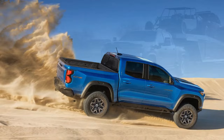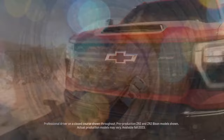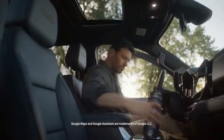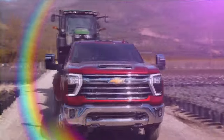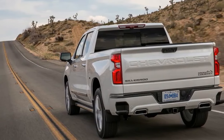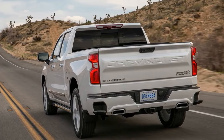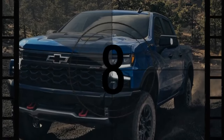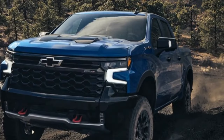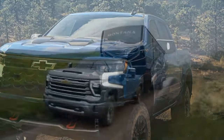5. Weight: The diesel engine adds extra weight to the truck, which might affect handling and payload capacity. 6. Cold weather performance: Diesel engines can have issues starting in extremely cold temperatures without proper additives or engine block heaters. 7. Market shift: With many manufacturers moving away from diesel engines in favor of electric and hybrid options, the long-term viability and support for diesel technology might diminish.